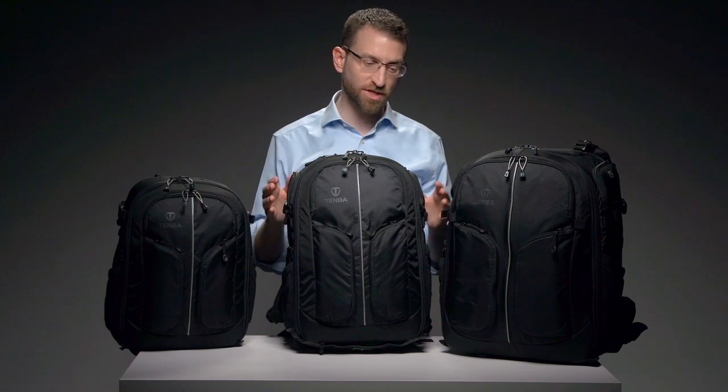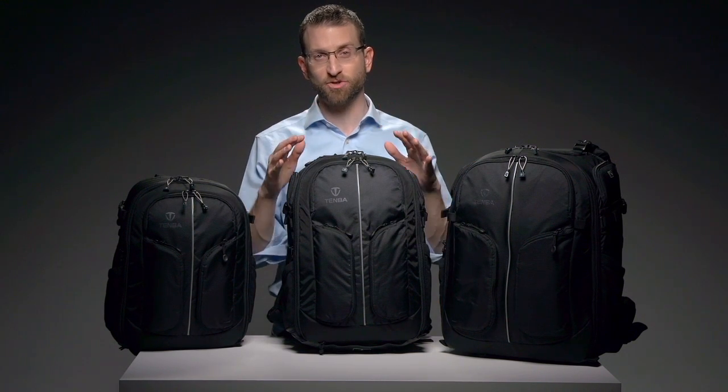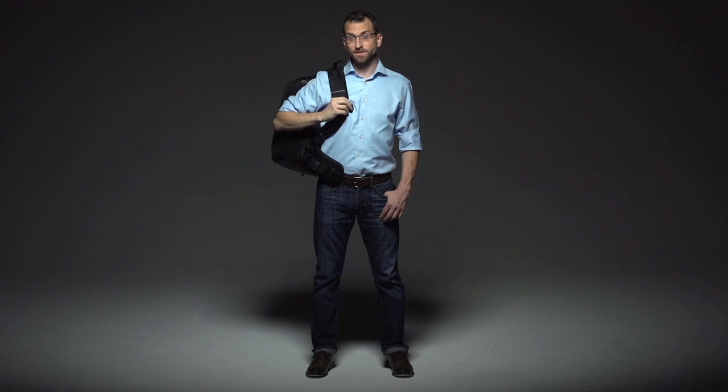Regardless of what size you choose, you'll be getting a workhorse of a backpack that'll be right at home on a trail or in the city. And most importantly, it looks the part on any kind of photoshoot. That's the Shootout backpack — it's one of a kind and made for the serious outdoor photographer and filmmaker. Since day one, Tenba has remained totally committed to producing the most durable, the most versatile, the most well-made bags for uncompromising photographers and filmmakers around the world. We never compromise, and neither should you.